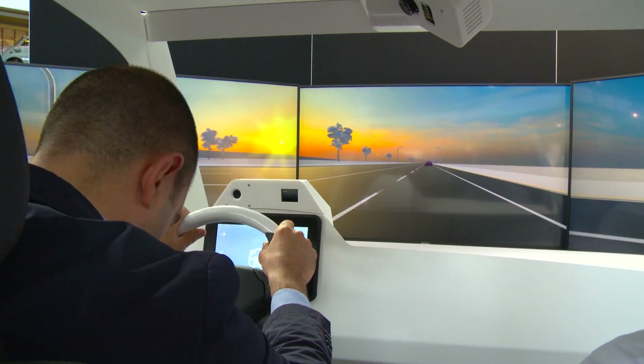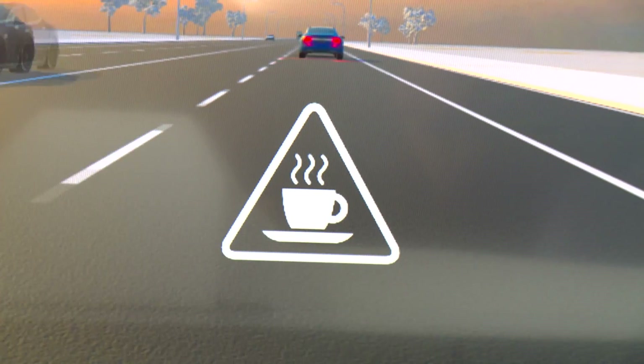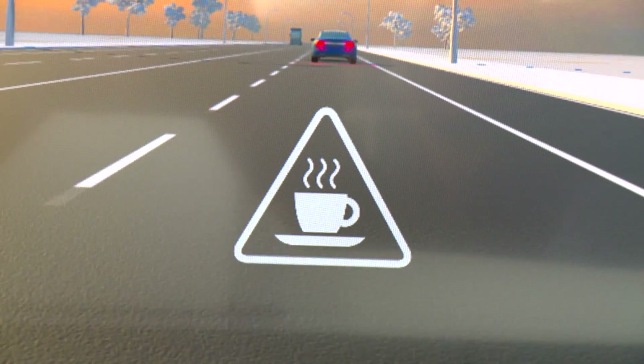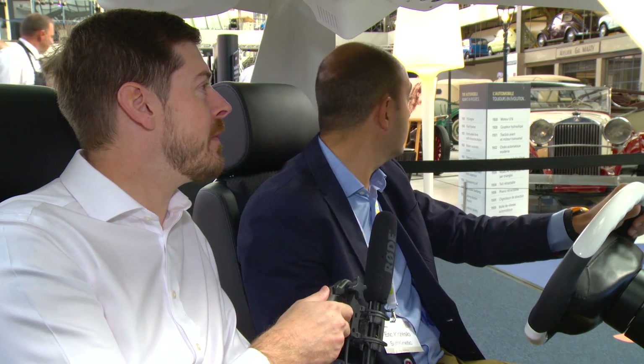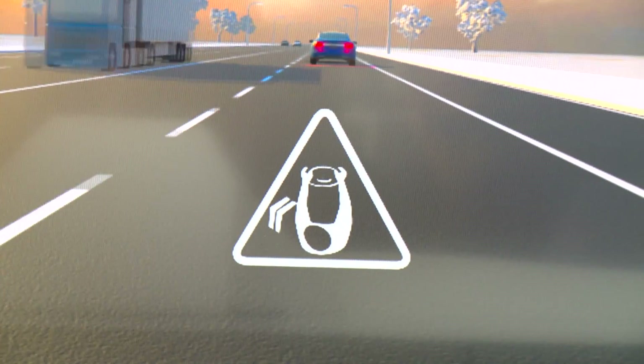Let's say I'm falling asleep — my head is falling. You see, I've got an icon popping up — a cup of coffee — meaning I need to rest a bit. Let's say I'm distracted by a motorbike here, I'm looking at the window. You see another alarm.